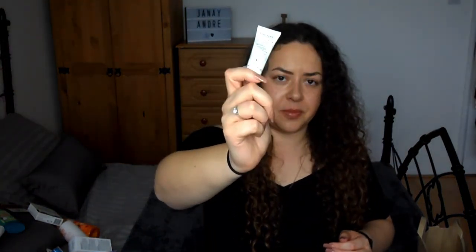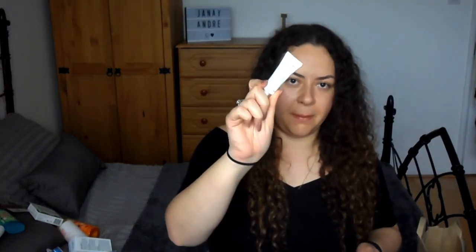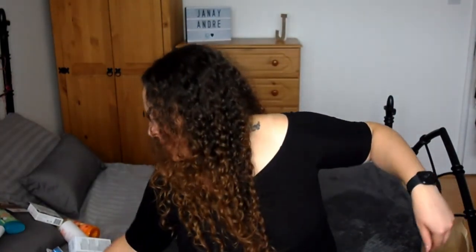I also picked up a Sanctuary Spa Supercharged Hyaluronic Face and Neck Cream. I've had one of these before and I used it for when I went away — instead of taking a big pot of face cream, I just had this little mini one. I can't remember how much that was, I've lost the receipt.